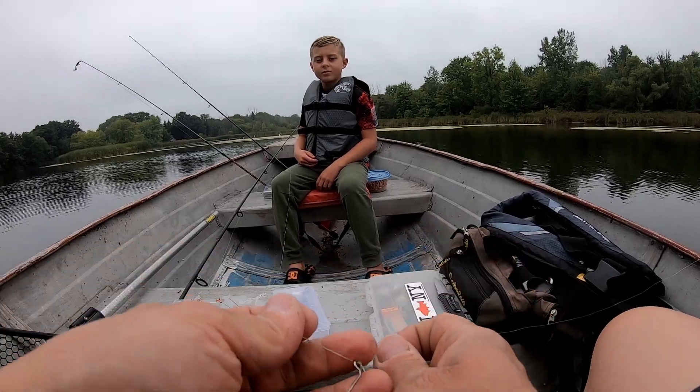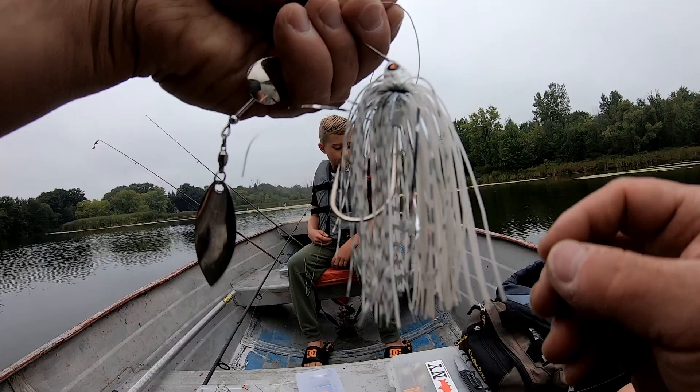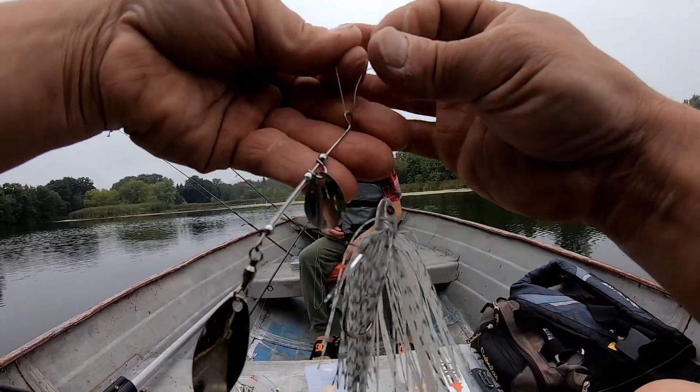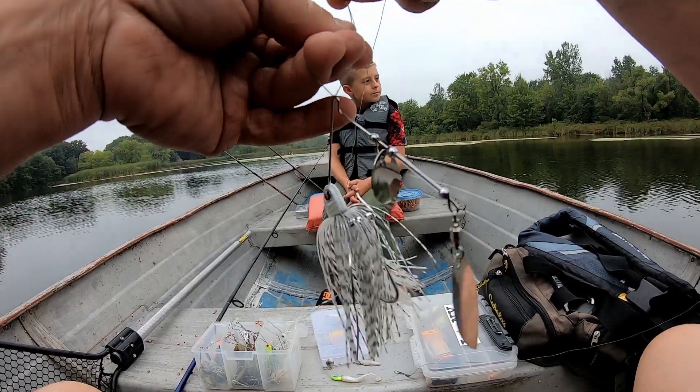Boat is kind of a mess here. Me and Colton have opted to both go with a white spinner bait. We're going to tie these on quick and try to get some fish. A little bit of drizzle still coming down — nothing we can't handle. We're going to have a fun time today.